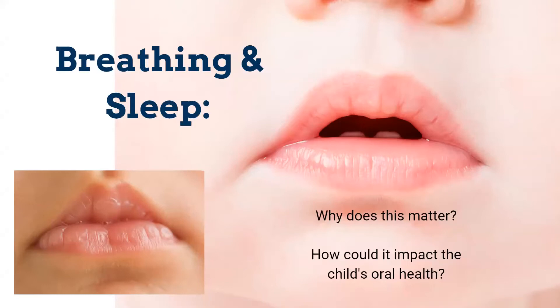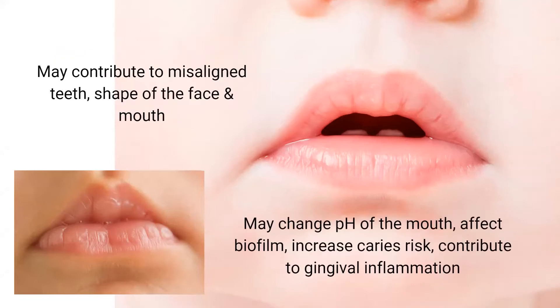Why does breathing and sleeping matter for a child's oral health? The baby with the mouth open — it's not a wide gaping mouth, but open enough to cause problems, as opposed to the baby with lips closed, which is what we want. This is going to contribute to malaligned teeth, lack of spacing, changed face shape, and a long face pattern. It's going to change the pH of the mouth, affect biofilm, increase caries risk, and contribute to gingival inflammation. These babies become toddlers coming in needing interventions on brand new teeth.